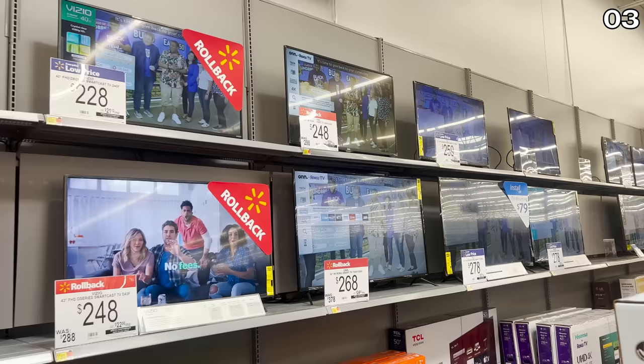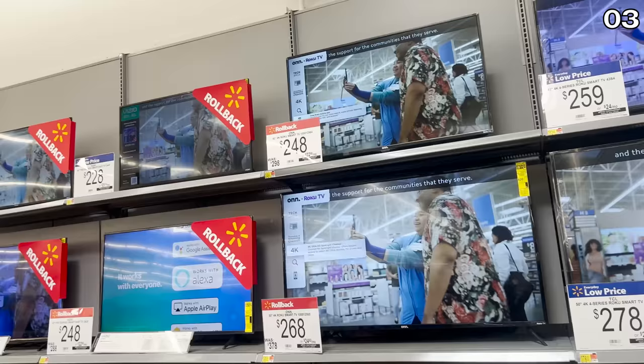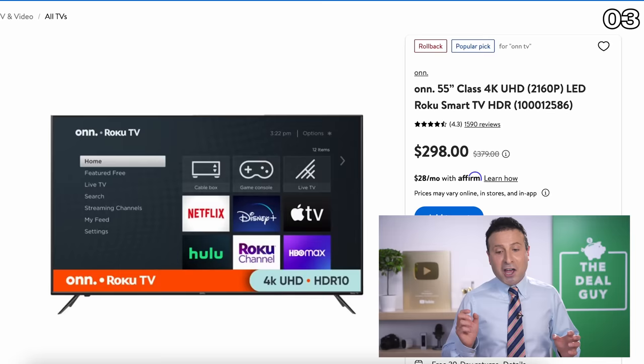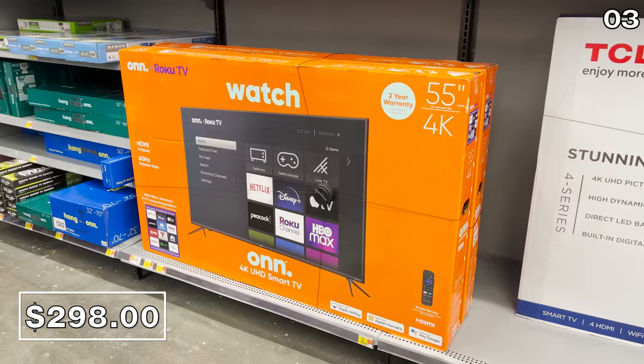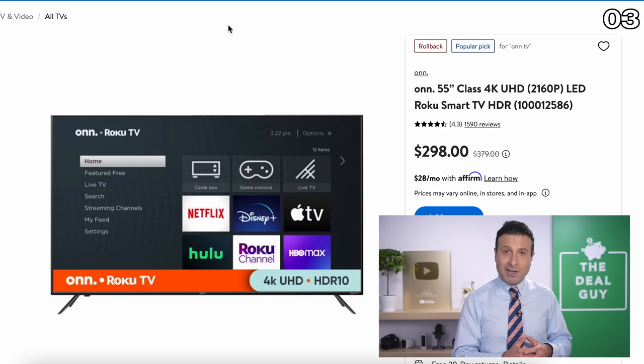In the number three spot, if you can't wait until Black Friday to upgrade or replace a television, the TV deals at Walmart are extremely competitive on entry-level sets, as well as some solid smart TVs for fall football watching. The $379 regular price on this 55-inch TV is down to $298, and it's surprisingly well-rated — it's made by Walmart's in-house brand. None of these products are sponsored; Walmart is not paying me to make this video.